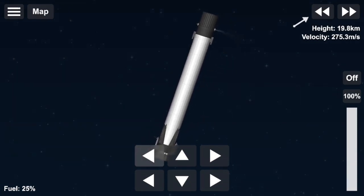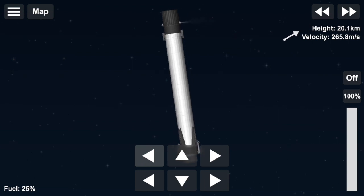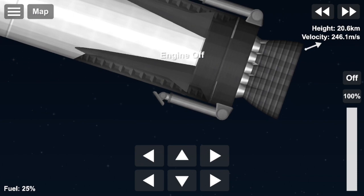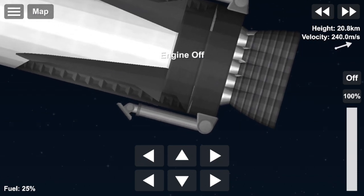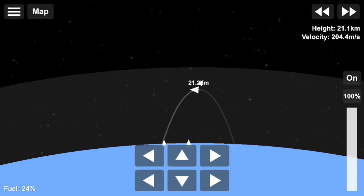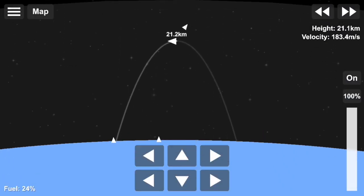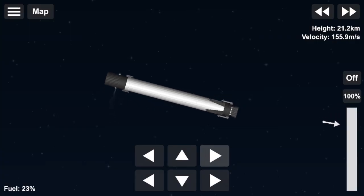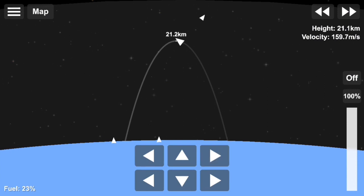As you can hear from the cheering here at SpaceX headquarters, we did have a successful main engine cutoff, a stage separation. And as you can see on the right hand side of your screen, that second stage engine is currently started and accelerating downrange towards orbit. On the left hand side of your screen, that is a view from the first stage as it makes its way back down towards the Earth.